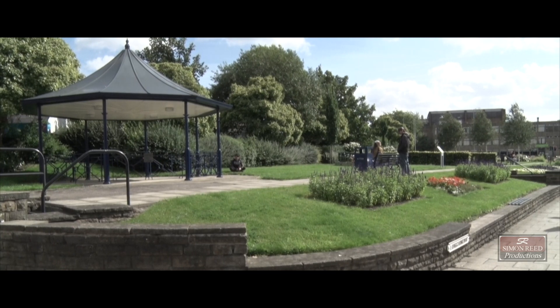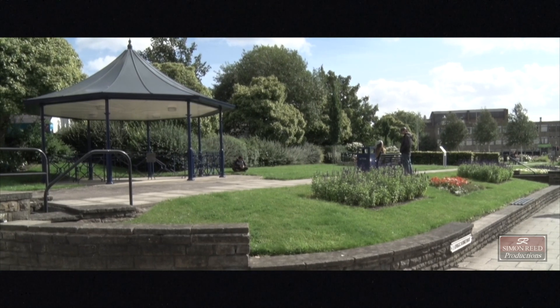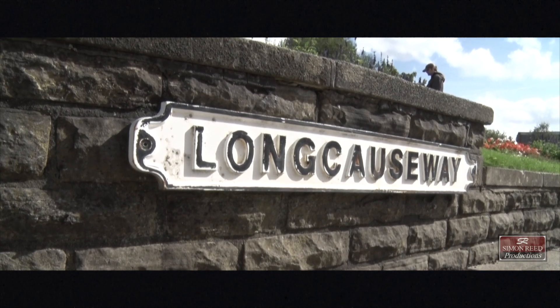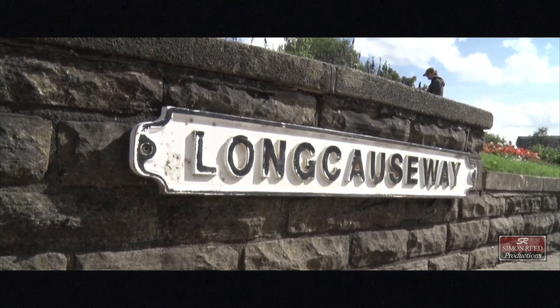The space was used during the war as air raid shelters. There is also a bandstand in the Memorial Gardens. This is dedicated to Wallace Hartley — he was the bandmaster on the Titanic, which sank in 1912.